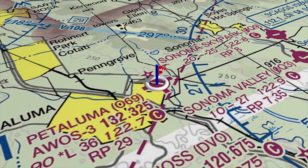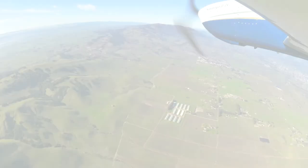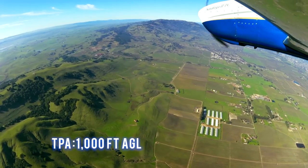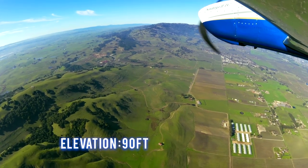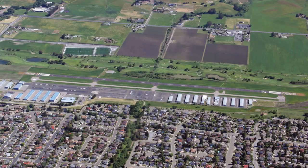This is a Class Golf airspace. The traffic pattern altitude is 1,000 feet AGL. The field elevation is 90 feet. There is one runway — runway 11/29 — which is 3,602 feet long by 75 feet wide.